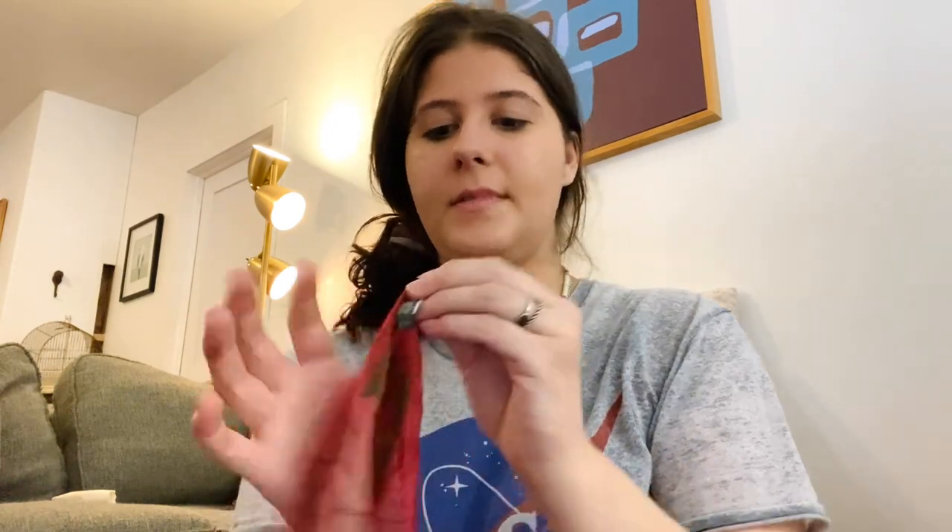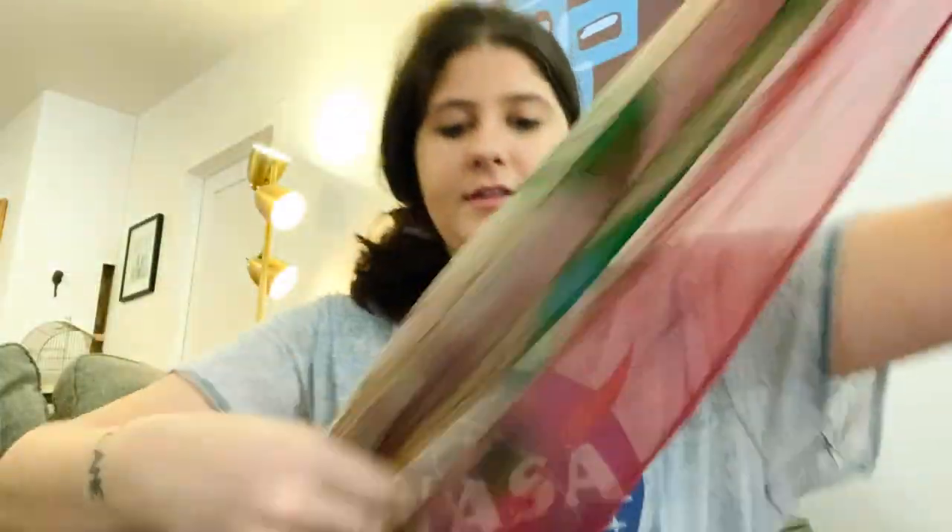Here's another scarf — the brand is Foliera, it says Italia. It weighed like nothing and it's really cute, so I grabbed it.